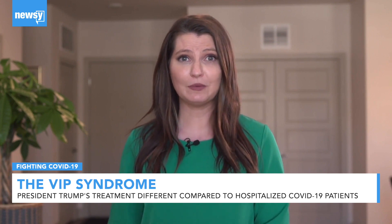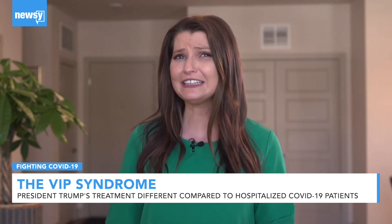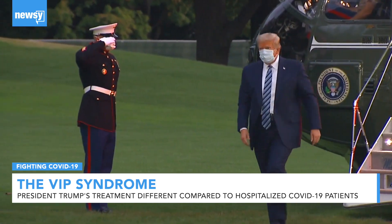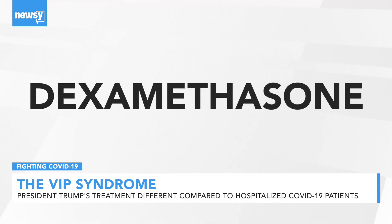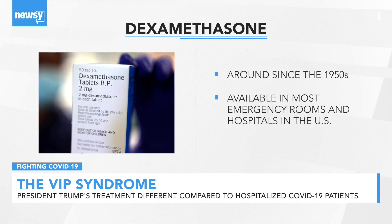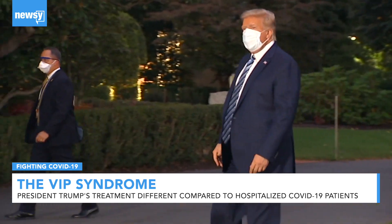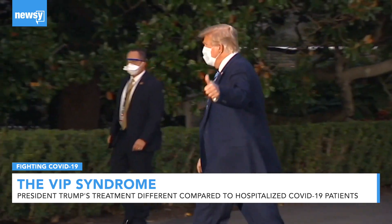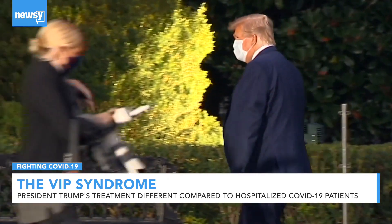Doctors may also shy away from asking VIP patients the really tough questions. Let's break it down by each treatment the president received. First, dexamethasone. The steroid has been around since the 50s and is available in most ERs and hospitals around the country. But doctors have used it traditionally for coronavirus patients with cases more severe than what we've been told about President Trump.